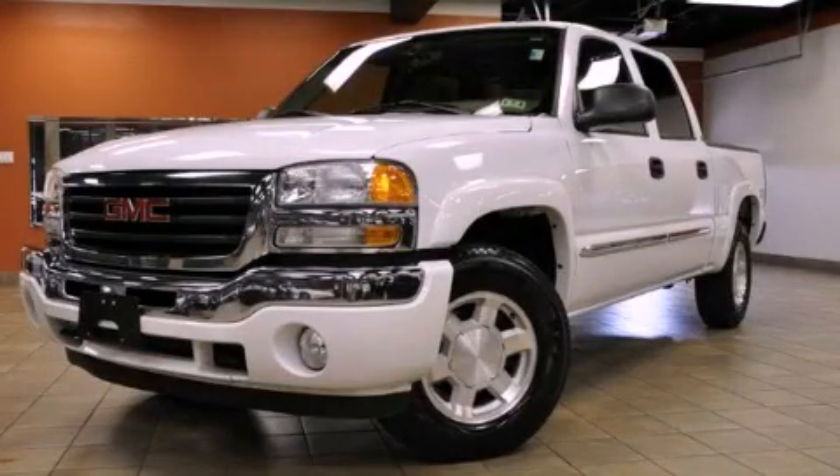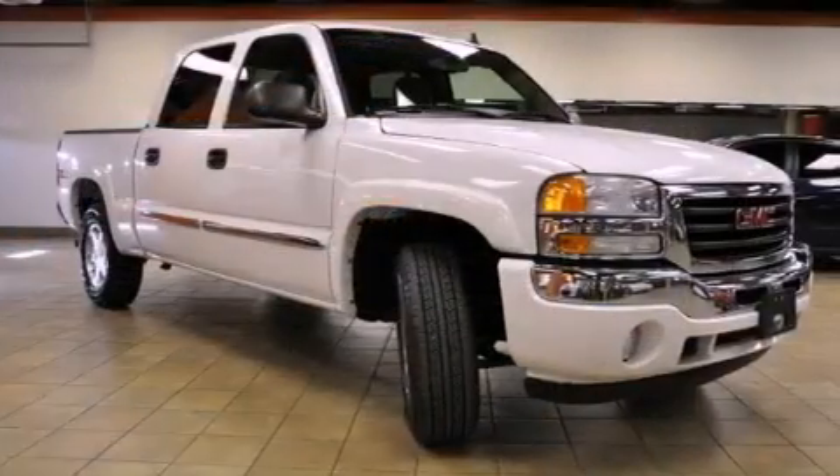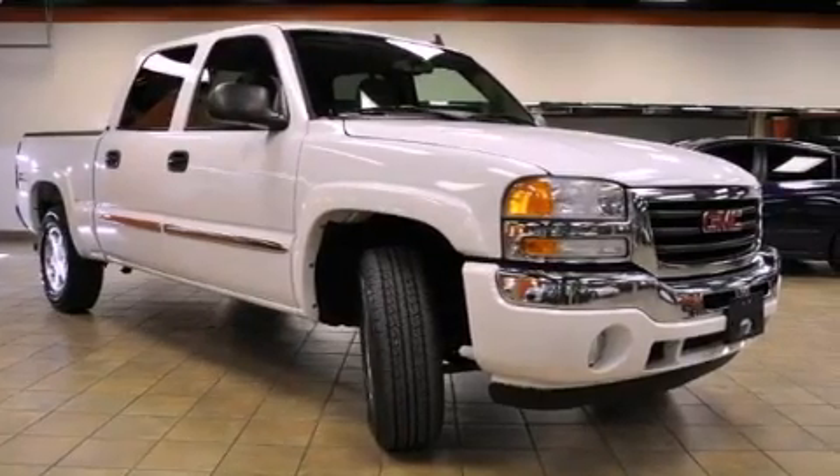This is a 2007 GMC Sierra 1500. Whether hauling, commuting or towing, this truck is the right one for you.